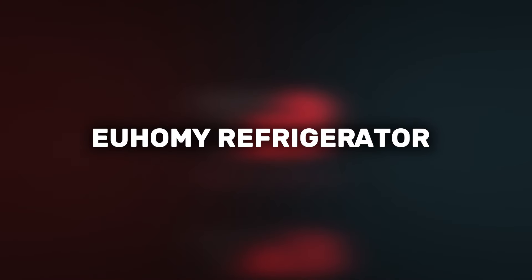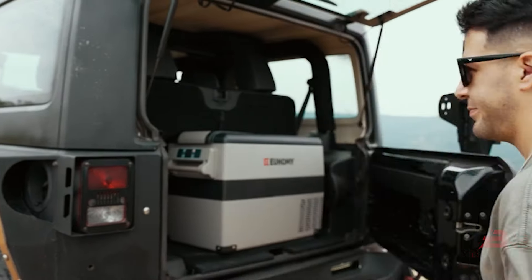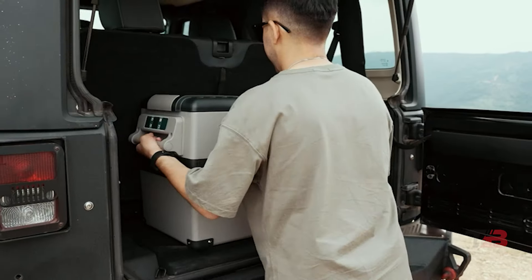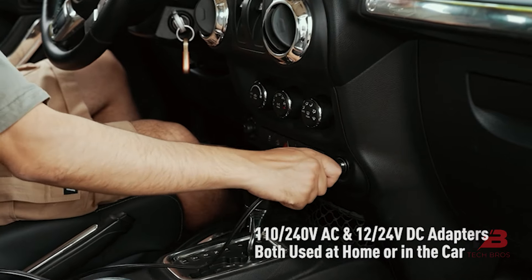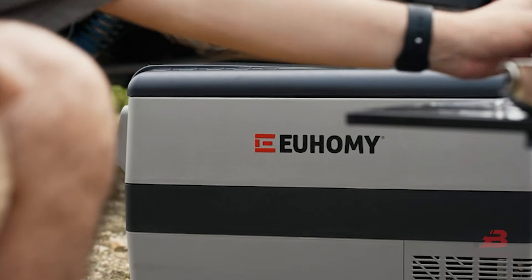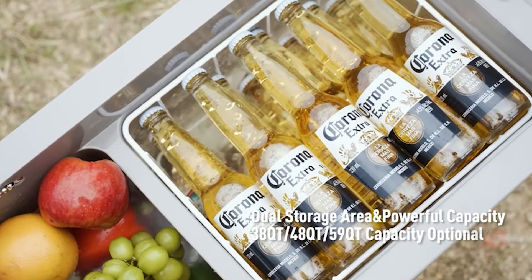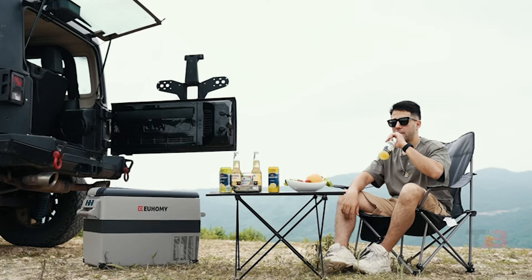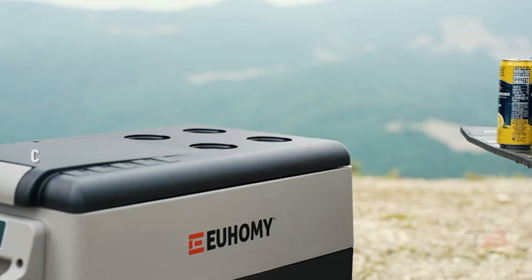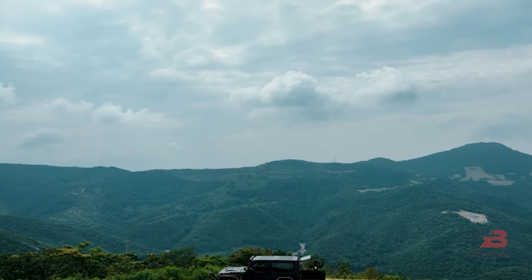1. Ehomi Refrigerator. Planning a road trip and worrying about food spoilage? The Ehomi 12-volt refrigerator is our ultimate savior. This portable fridge boasts a capacious 9-gallon capacity and dual storage areas, making it a haven for all your travel snacks and beverages. Switching effortlessly from Echo to Max mode ensures rapid cooling for thirst-quenching chilled drinks. Its slick design fits snugly into your cup holder, and it's as efficient as your car navigator so it won't drain your vehicle's resources.